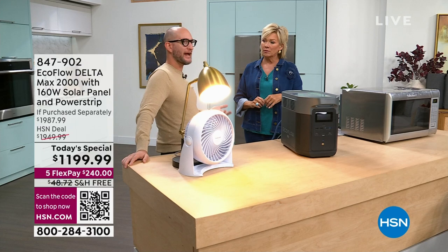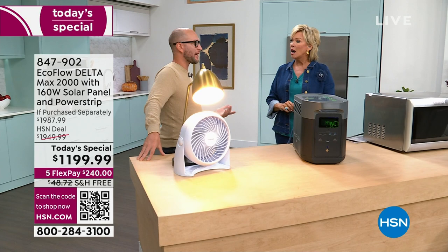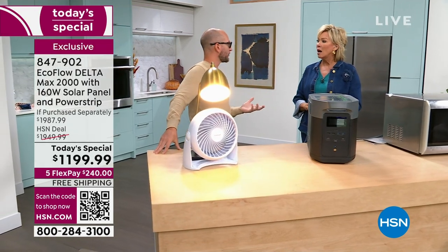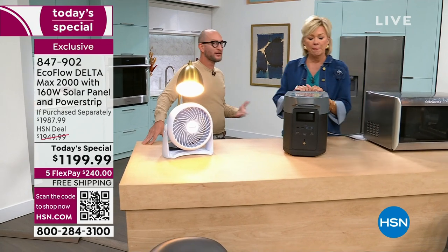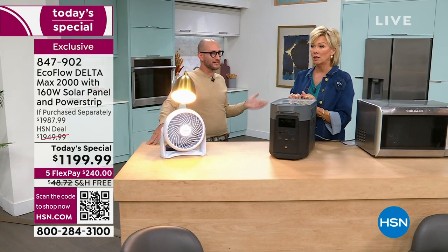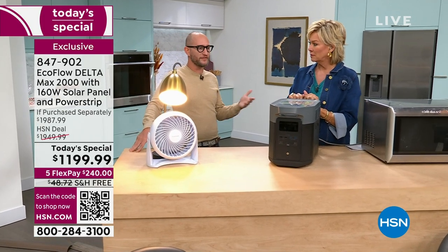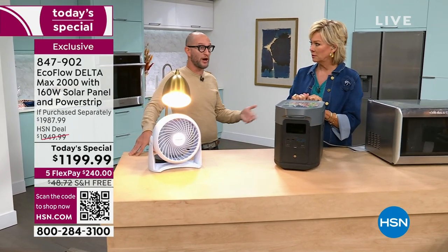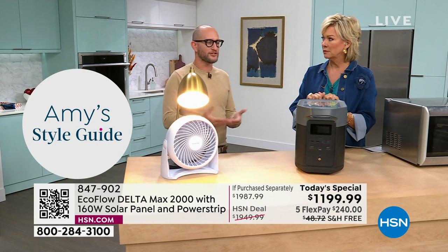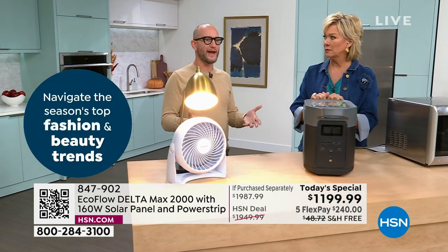In California they've had planned blackouts when the grid gets overloaded — especially with everyone running AC units. July was the hottest July on record, and it's hot across the country. If they shut off your power when it's super hot and you live in an apartment or condo, you're just at the mercy of whoever's out there. This is a great way to be independent and take control of your own situation.